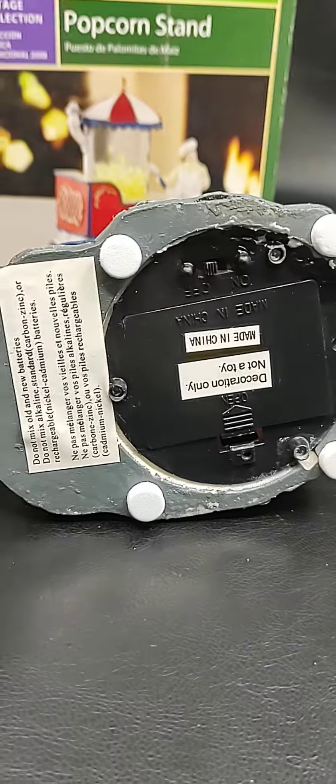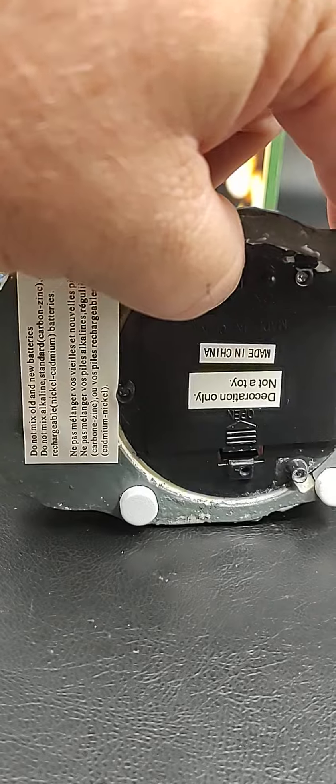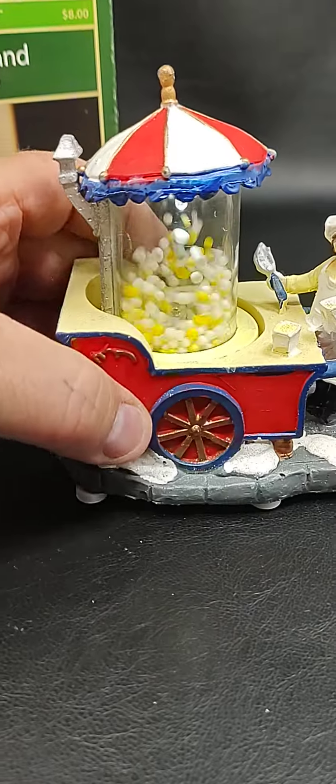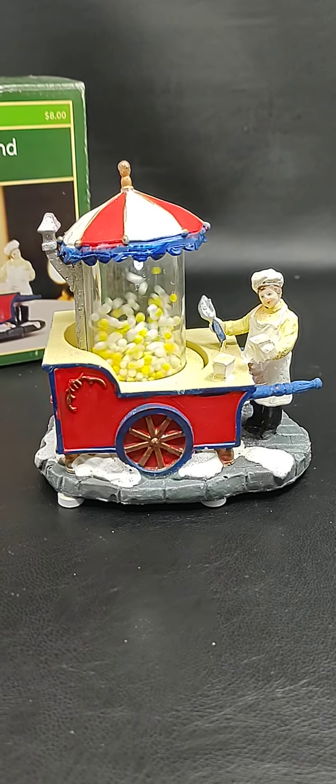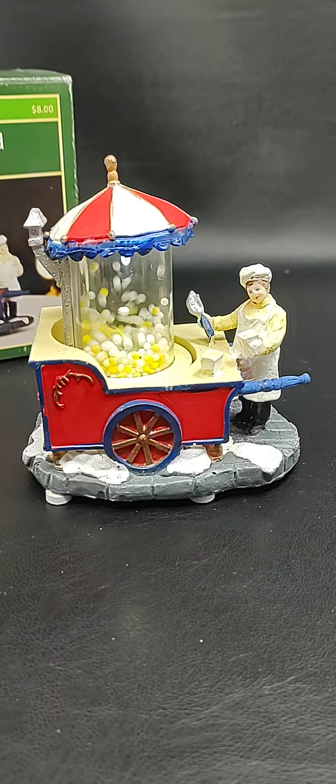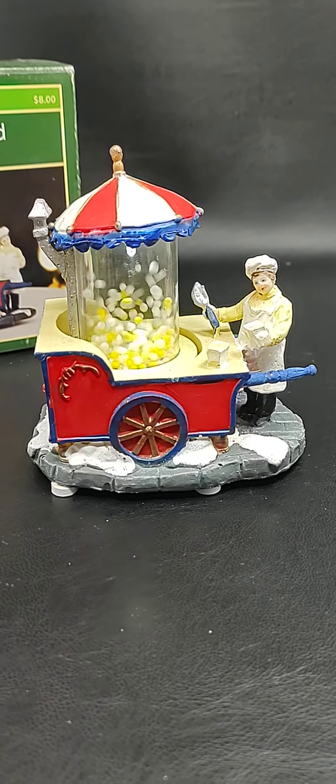See the bottom? I'll go ahead and turn it on so you can see it work. Pretty cool little Christmas thing. Appreciate you watching. Thanks.